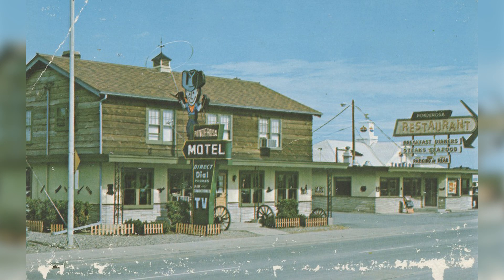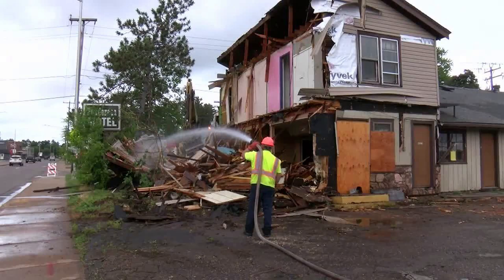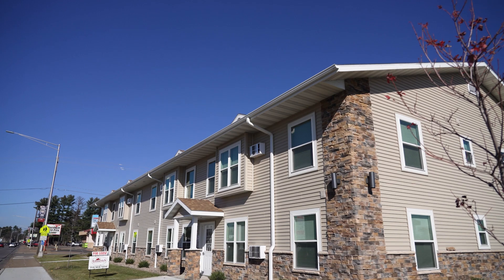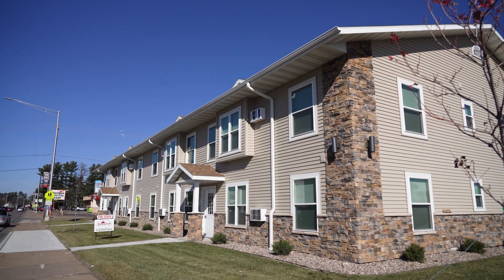And most recently, the old Ponderosa Motel that was falling apart and deemed uninhabitable after a fire years ago was leveled and replaced by a new multi-unit low-income apartment complex.